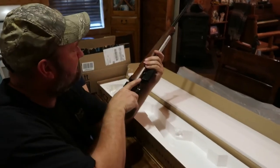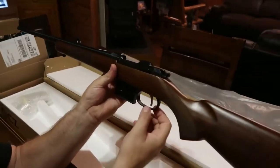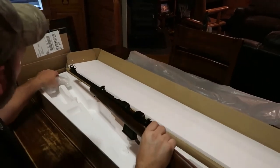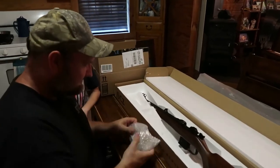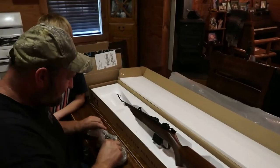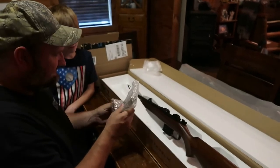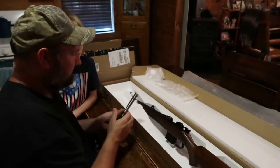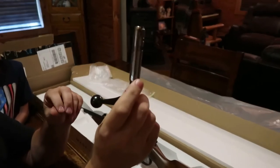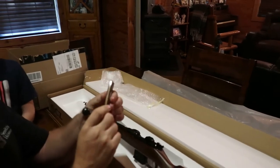I'll tell you, that gun feels nice. A unique thing about it right here - it's got a single set trigger on it. Another thing if y'all look right here, this is a Mauser-style bolt extractor, so it has a positive feed and extractor. That's very good - it's not like a regular push feed.